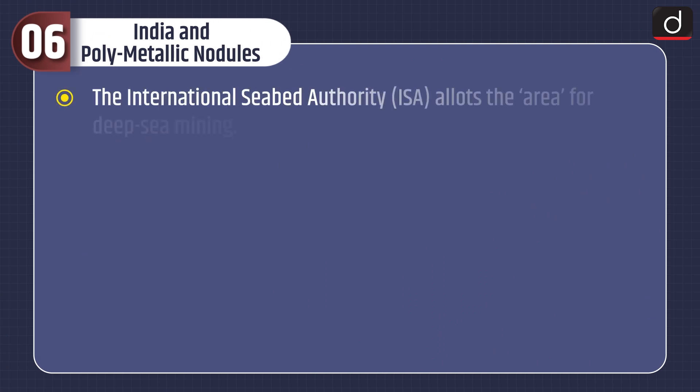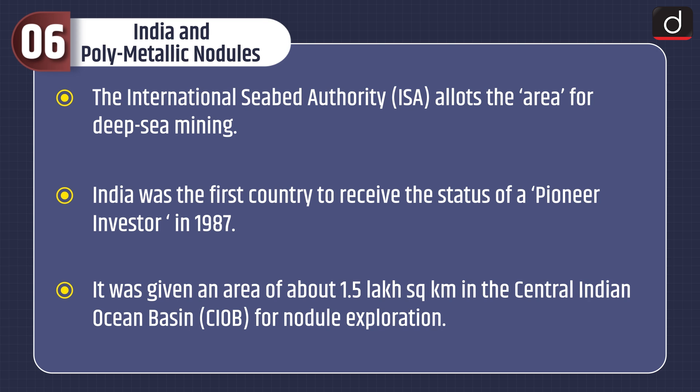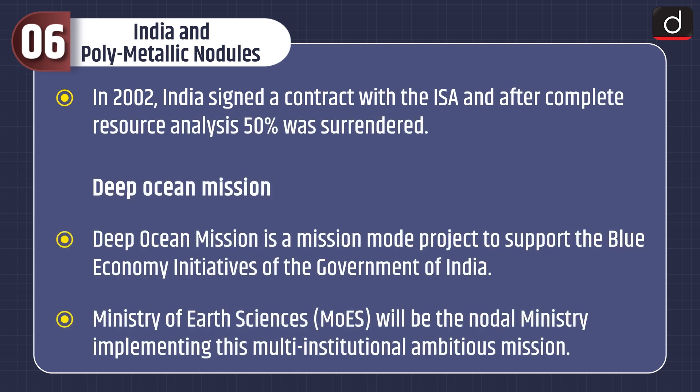The International Seabed Authority allots areas for deep-sea mining. India was the first country to receive the status of a pioneer investor in 1987. It was given an area of about 1.5 lakh square kilometers in the Central Indian Ocean Basin for nodule exploration. In 2002, India signed a contract with the ISA, and after complete resource analysis, 50% of the area was surrendered.